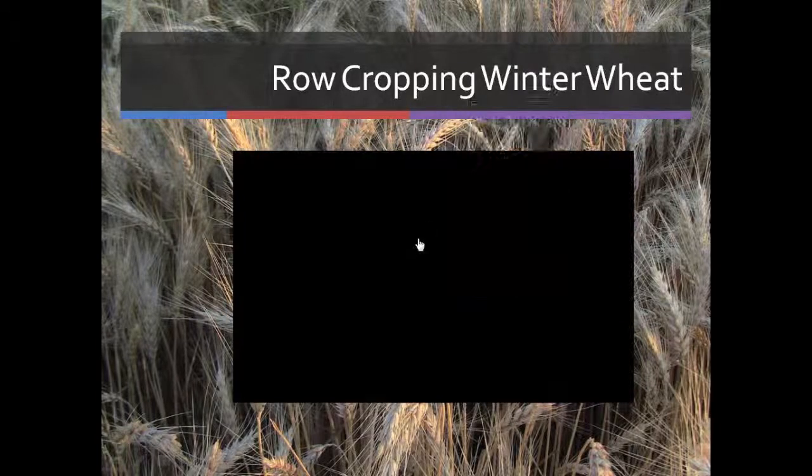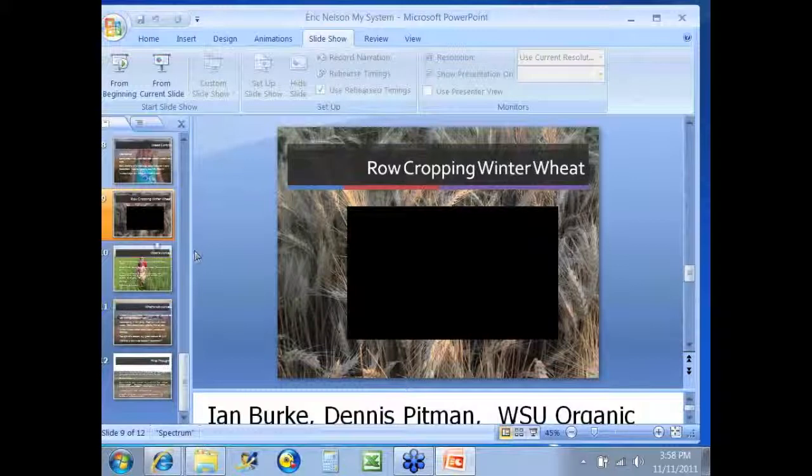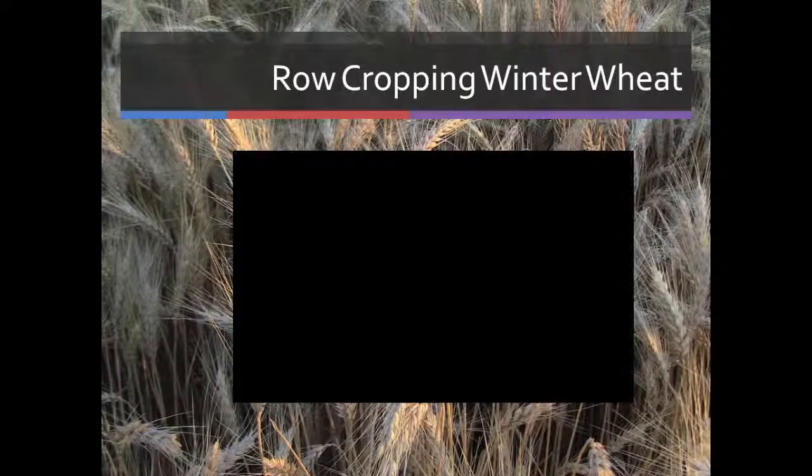What we're going to hopefully see here is from this past spring. This past week I was out in the field working this year's planted winter wheat — it must have been two or three tillers at this point in time. So it's an experiment and we have no idea how it's going to turn out until next spring.